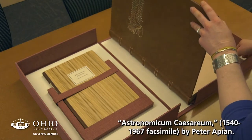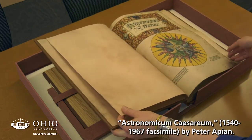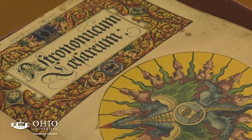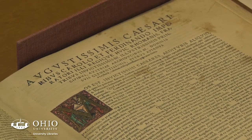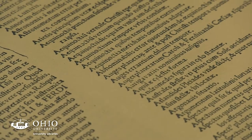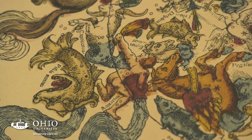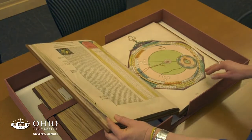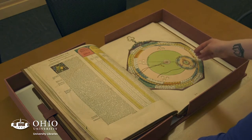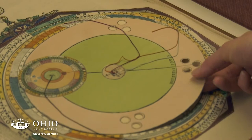This is Astronomicum Caesareum from 1540 — however, this is a facsimile, meaning it is a reproduction that tries to be as faithful as possible to the original in terms of size, colors, and even damage that has occurred over time. The reason we are looking at this book is because it is one of the most famous early examples of volvelles, so each of these pieces in the original would have been entirely done by hand.